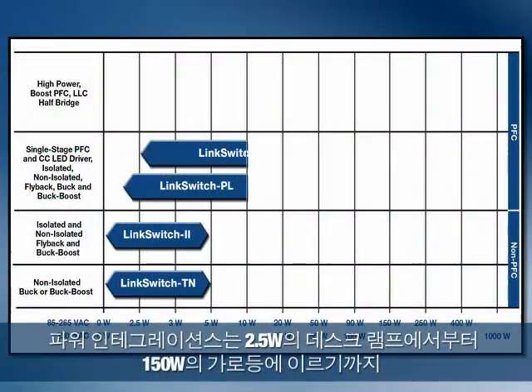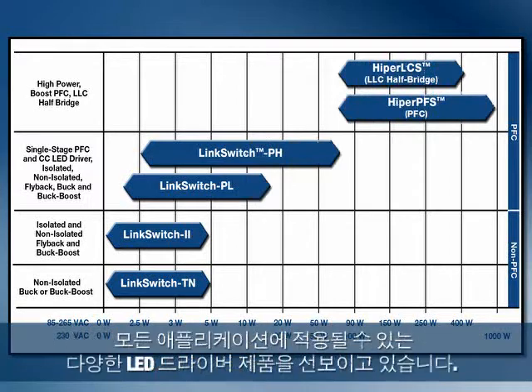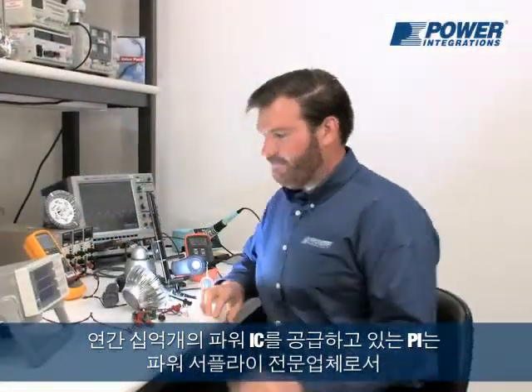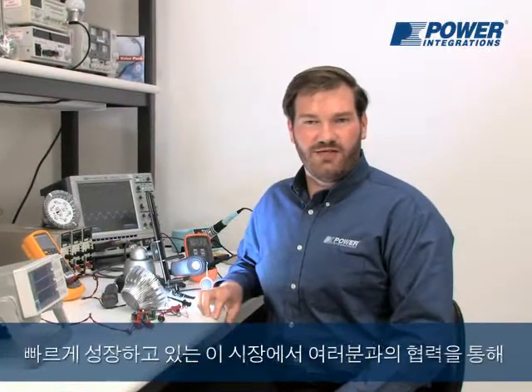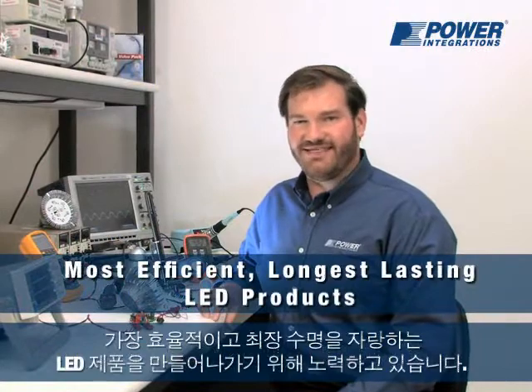From 2.5-watt desk lamps to 150-watt streetlights, Power Integrations offers a wide range of LED driver products to fit every application. With more than 1 billion power ICs shipped per year, we know power supplies. And we're excited to work with you in this rapidly growing market to make the most efficient, longest-lasting LED products.